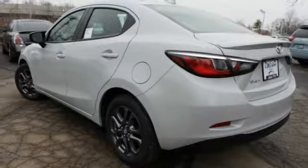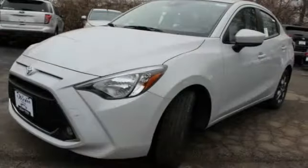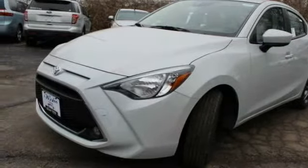Named 2010 Best Overall Value of the Year by IntelliChoice.com, you simply can't go wrong with a Yaris. This vehicle has less than 100 miles.